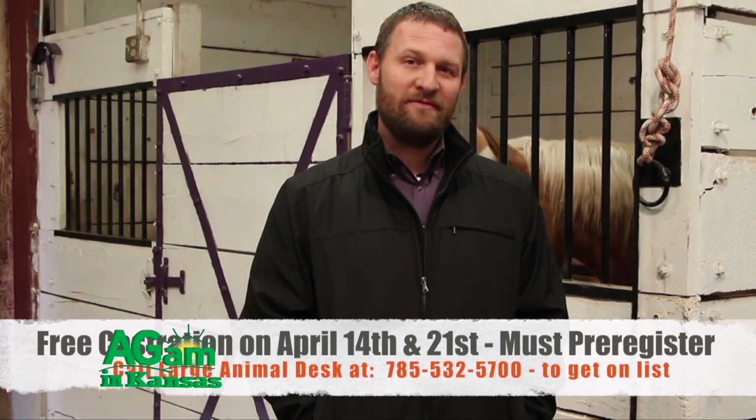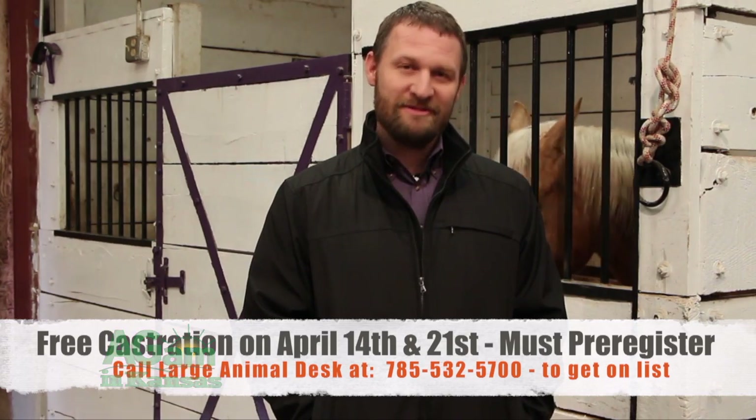I'm Dr. Chris Blevins at Kansas State University Veterinary Health Center, and we'll see you around.